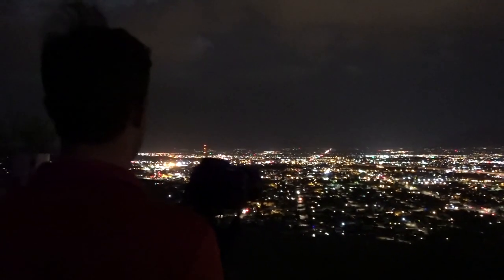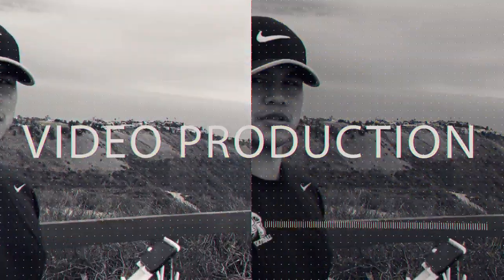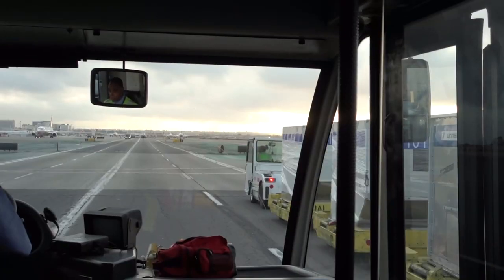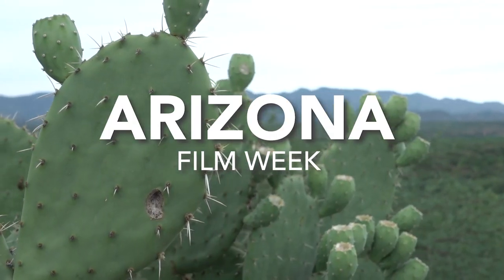On this trip, I'm headed out to Arizona to film for a client. I am filming a promotional video for their manufacturing business. What's up everybody? Just arrived here in Arizona and it is hot!